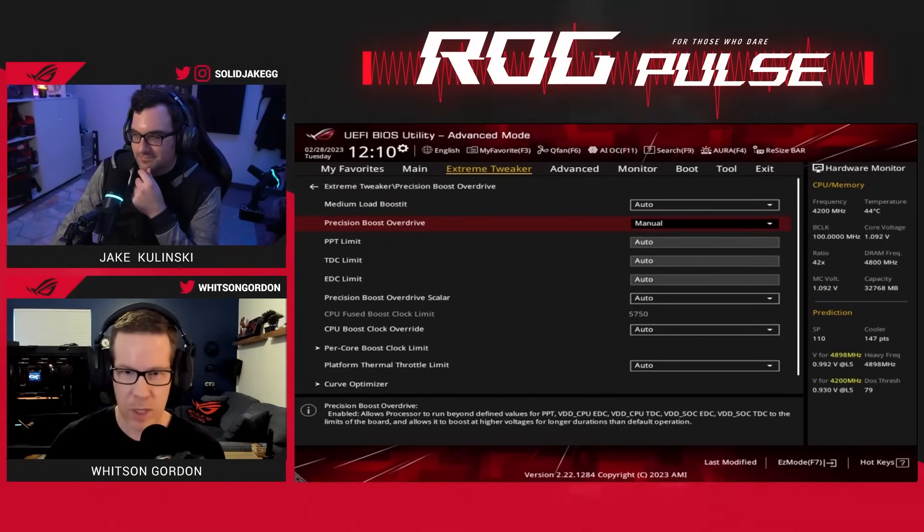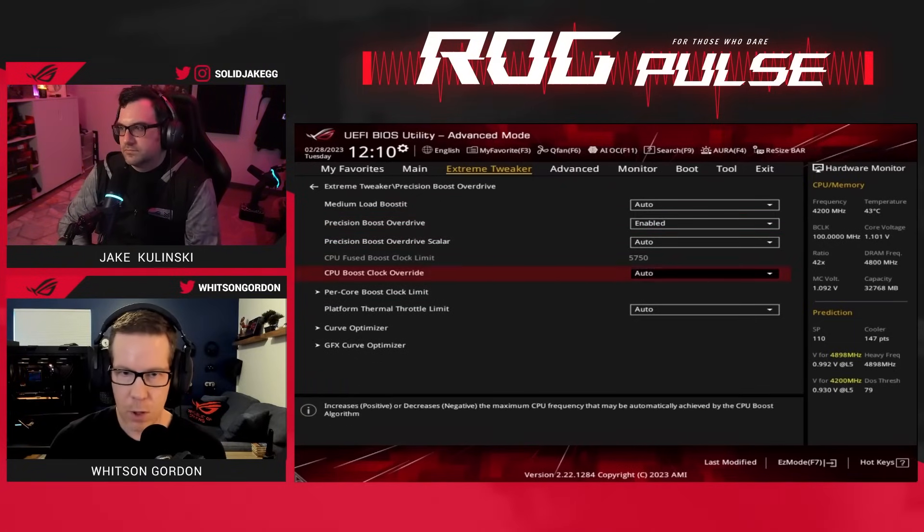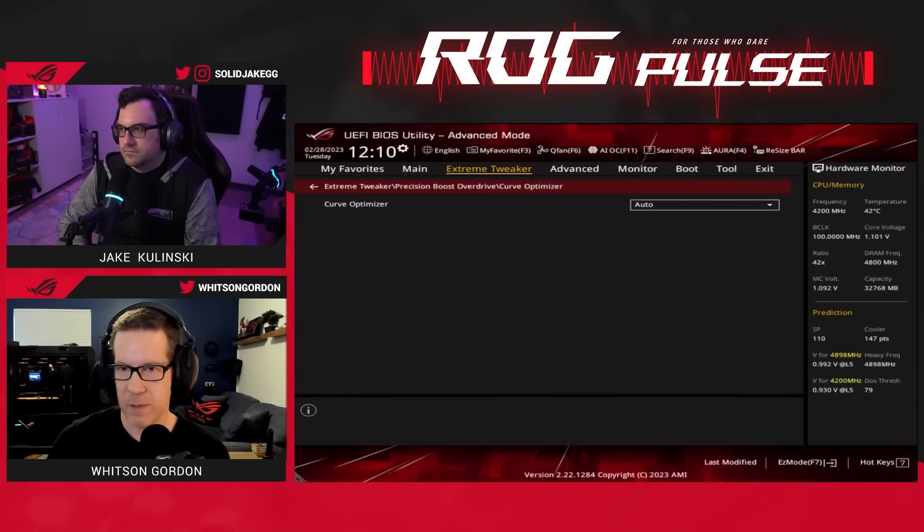You can do manual tuning if you want, although from what I've seen, these limits are pretty close to their maximum. You can also play with the curve optimizer.